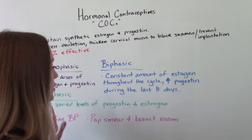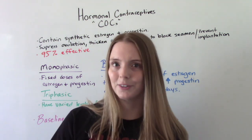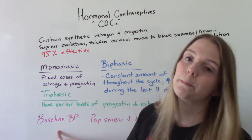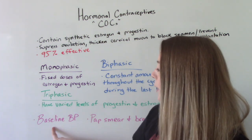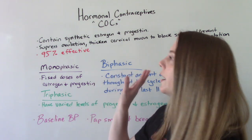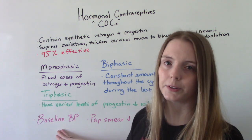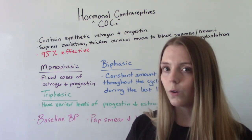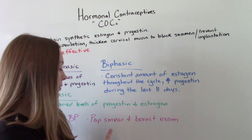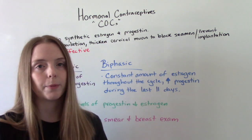Some important things you need to know. Before a provider would prescribe this, you'll probably have to have an appointment. The biggest thing they need is a baseline blood pressure — they need to know if you have high blood pressure or blood pressure issues before giving this medication safely. Most physicians will also require a recent pap smear and a breast exam at that appointment.